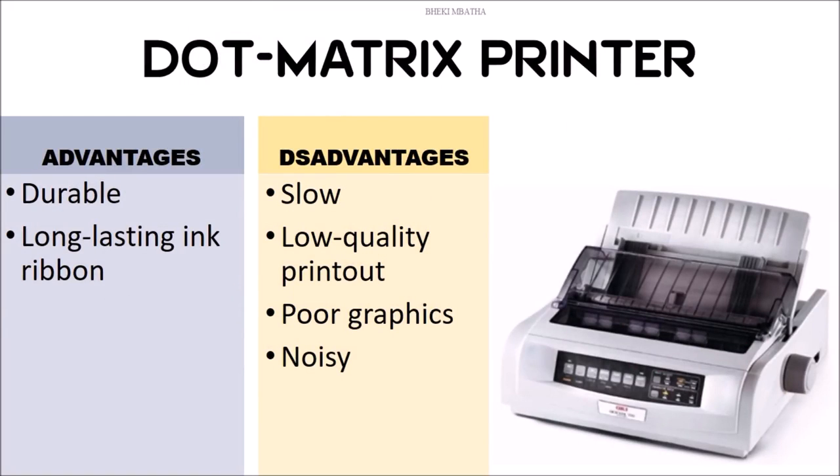The disadvantages of this printer are that it is slow. The printout quality is low, the graphics are also very poor, and it makes a lot of noise. But on the upside, it is a durable printer and it has a long-lasting ink ribbon.